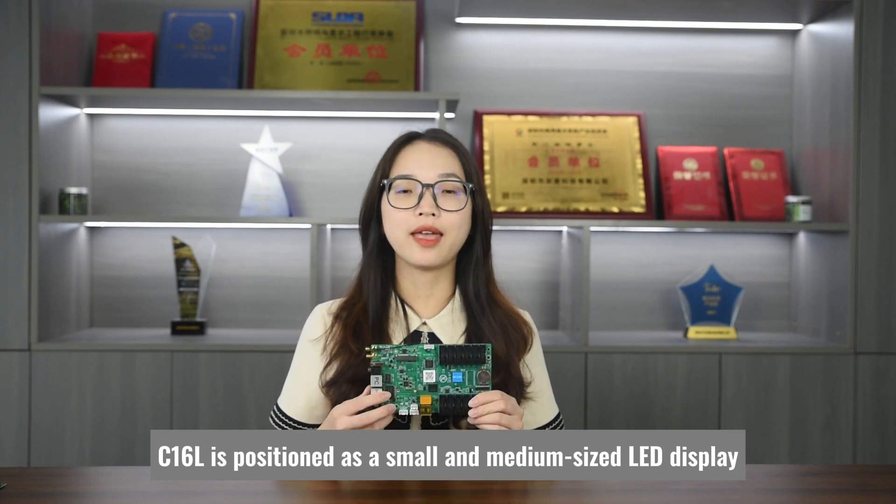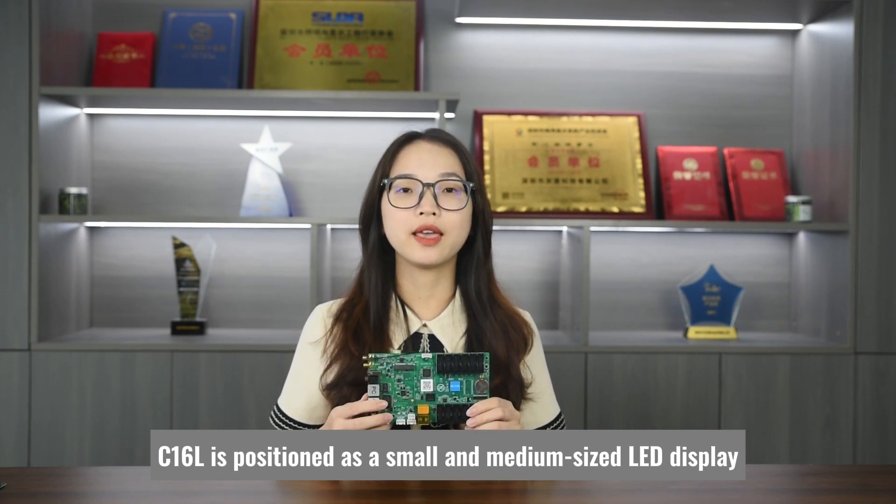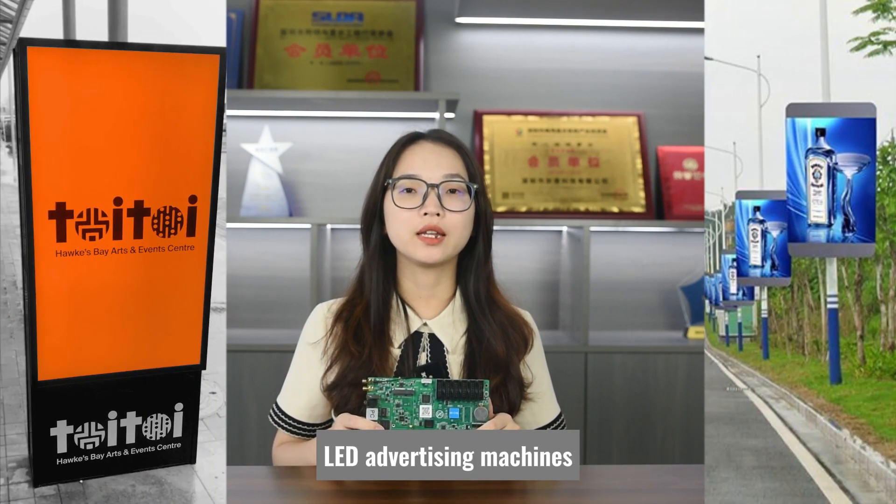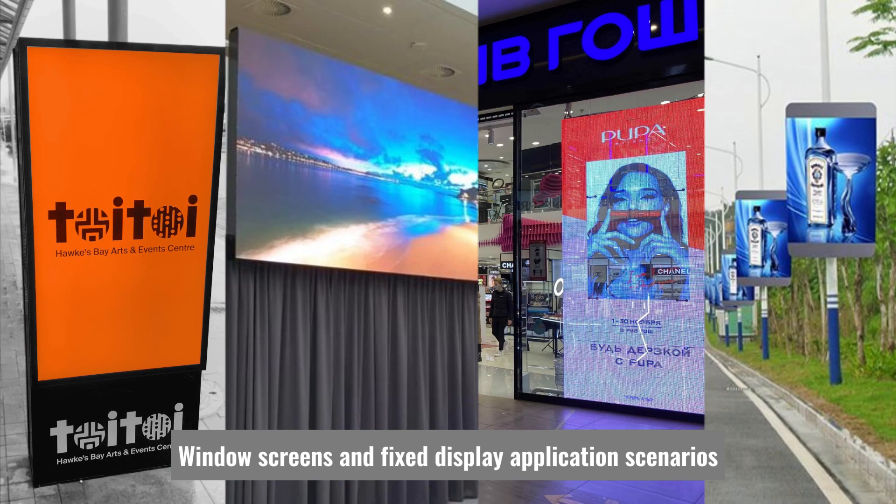C16L is positioned as a small and medium-sized LED display. It's suitable for lamp post screens, LED advertising machines, window screens, and fixed display application scenarios.